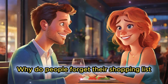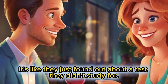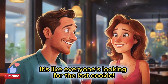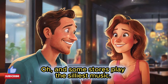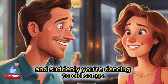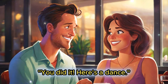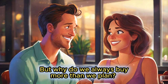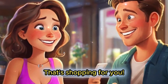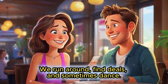And limited time offer signs make people rush, but it's usually for things nobody really wants. Why do people forget their shopping list until they're at the checkout? It's like they just found out about a test they didn't study for. I've seen that too! And parking during sales — it's like everyone's looking for the last cookie. And some stores play the silliest music; you're thinking about soap and suddenly you're dancing to old songs.